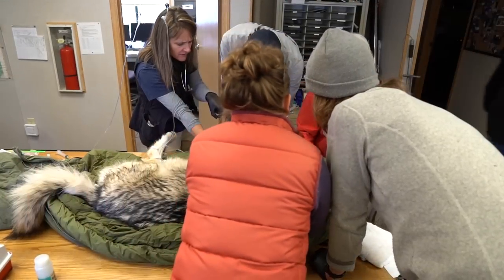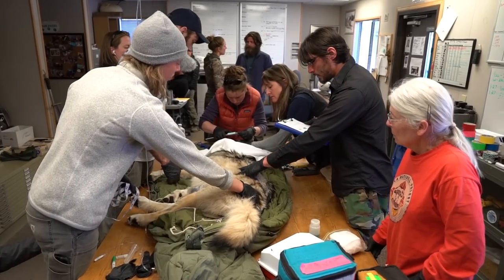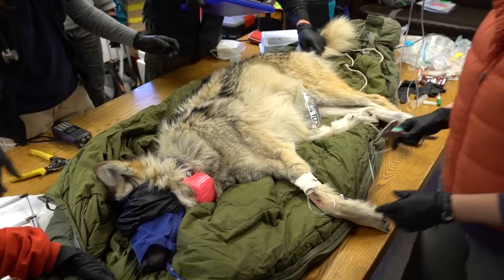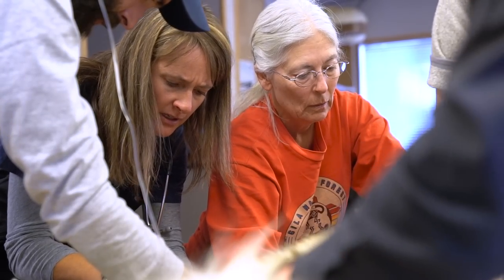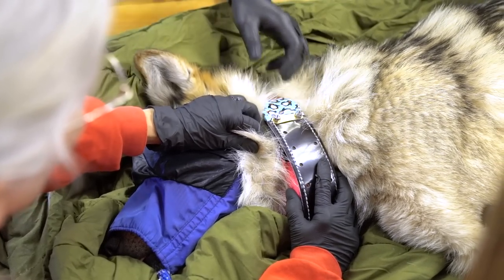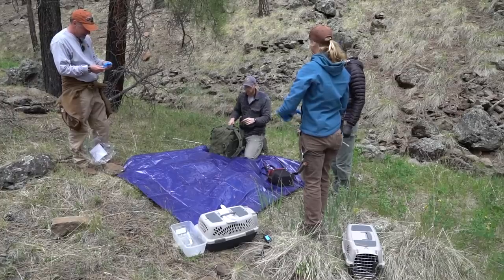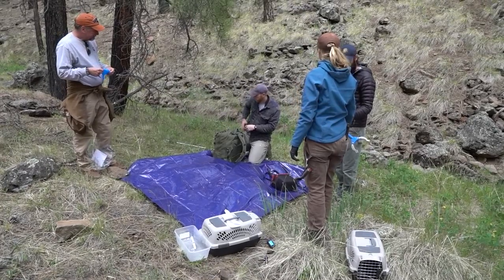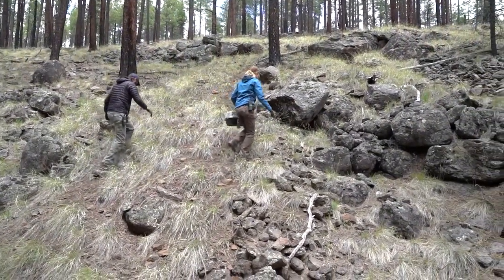It's an educated guess based on the behavior of Panther Creek's breeding female, known as Alpha Female 1339. Biologists with the Mexican wolf interagency field team captured her in January and fitted her with a new GPS radio collar, which lets them track her movements. Since early April they've been watching collared female wolves closely, looking for denning behavior — when a female localizes and sticks tight to a specific area. They feel confident that the Panther Creek female is denning and has her own litter of wild pups.